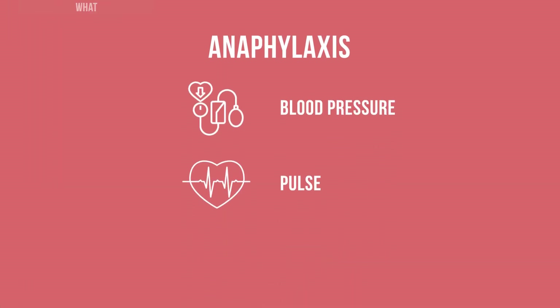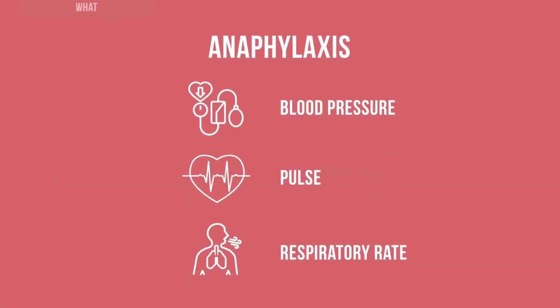Check the person's blood pressure, pulse, and respiratory rate. During anaphylaxis, heart rate will be elevated and blood pressure will drop. This may also be a sign of a stress related response, though not necessarily.